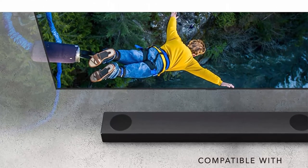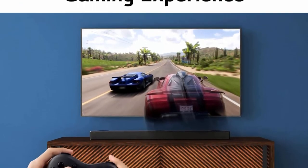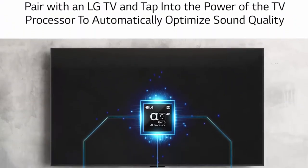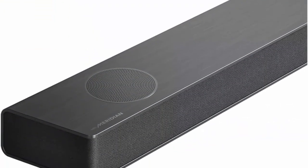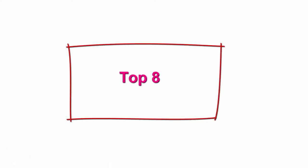Best match for LG TVs — LG soundbars are engineered to seamlessly enhance LG TV performance and designed to match LG TV aesthetics. Control the soundbar with the LG TV remote controller and generate high-quality sound using LG TV's sound engine.